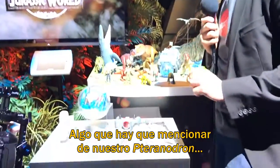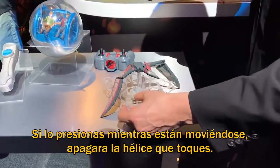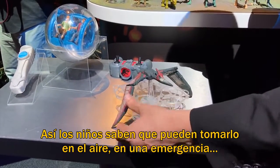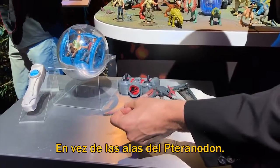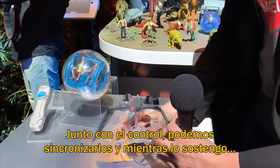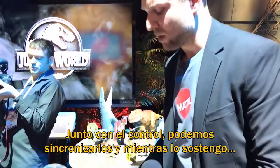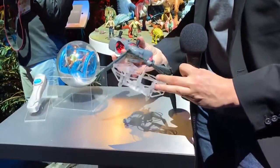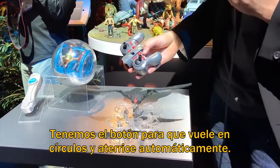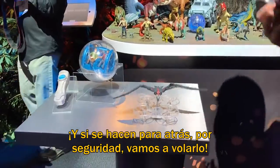A couple things to note about our Terranodrone: it has a Mattel patented pinch point on its propellers. Pinching down while the drone is in motion will shut off the propeller, teaching kids they can grab it in an emergency out of the air rather than the fin or wing of the Pteranodon itself. Another safety feature: while pairing the drone and controller, it will not engage while I'm holding it — setting it down, it does. We also have an auto circle and an auto land button. And if everyone can take a step back for safety, we're going to fly it.